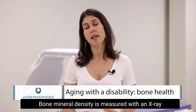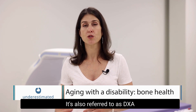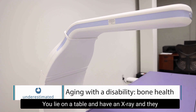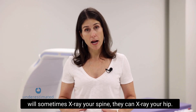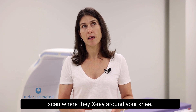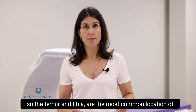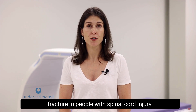Bone mineral density is measured with an X-ray machine called dual energy X-ray absorptiometry, also referred to as DEXA or DXA. You lie on a table and they X-ray your spine or your hip. In people with spinal cord injury, there's a specialized scan where they X-ray around the knee, because the femur and tibia around the knee are the most common location of fracture in people with spinal cord injury.